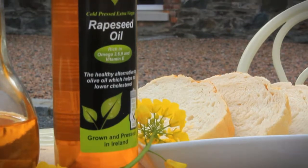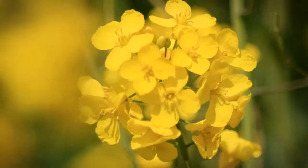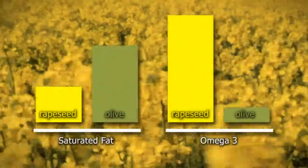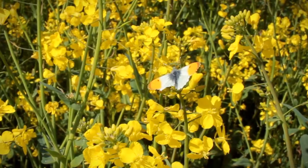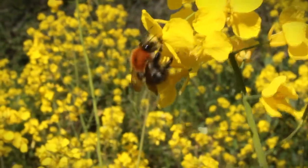Derikama Farm rapeseed oil is the natural healthy option. This culinary oil originates from those magnificent fields of yellow seen in the late spring, and contains half the saturated fat and ten times the omega-3 of olive oil. Grown from non-GM seeds, nothing is added or subtracted. It couldn't be more natural.